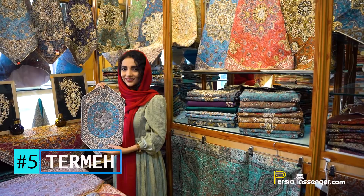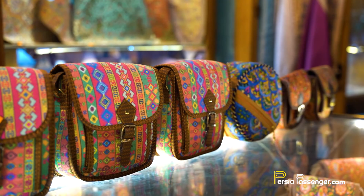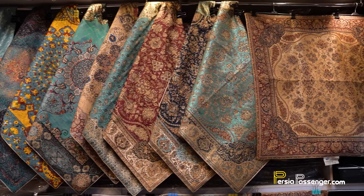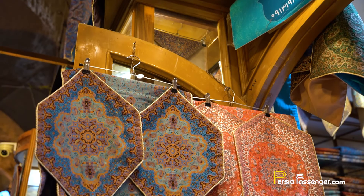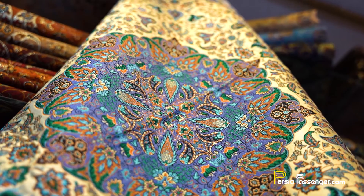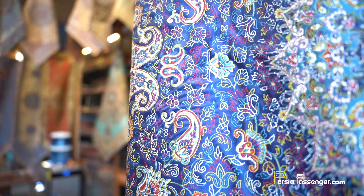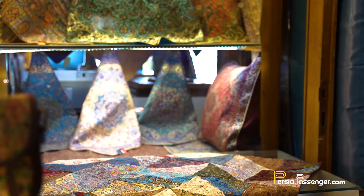Number five: Termeh. Termeh is the most famous handicraft in the historical city of Yazd. It is mainly made of silk and wool and has a predominantly paisley pattern. Historically, the most common use of Termeh was for aristocratic clothing, curtains, prayer rugs and home decorations for royal and wealthy families. Nowadays, Termeh is also produced in factories to make all sorts of things such as tablecloths, purses, shoes, cushions and jewelry boxes. A table runner would add a perfect touch to your dining table.